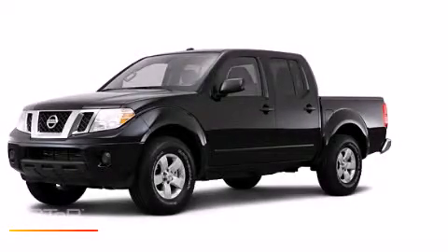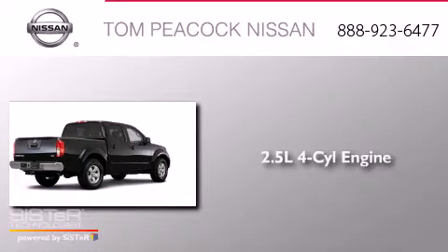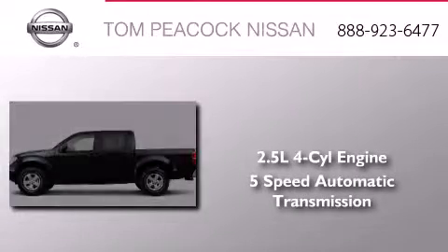This is a brand-new 2013 Nissan Frontier. It has a 2.5-liter 4-cylinder engine and a 5-speed automatic transmission.